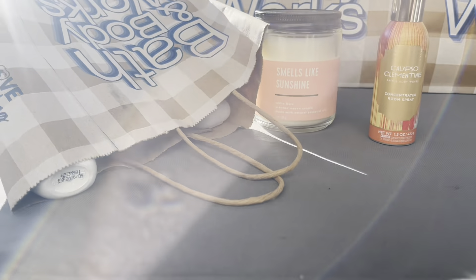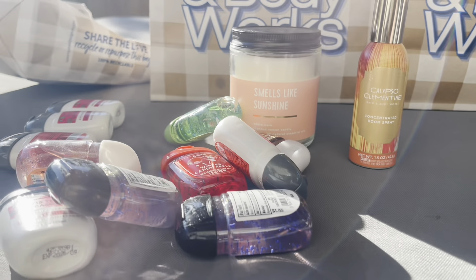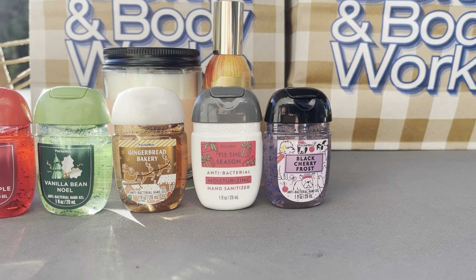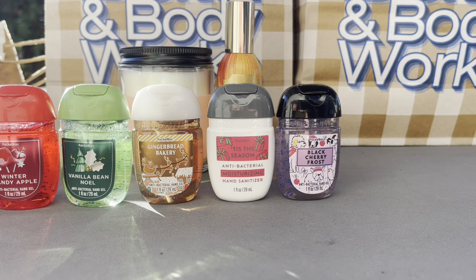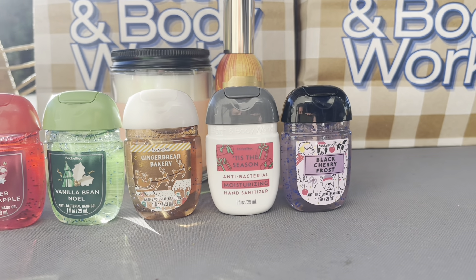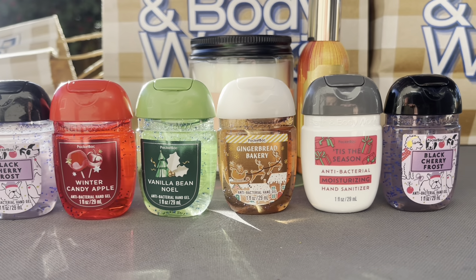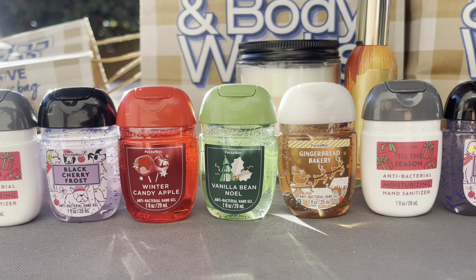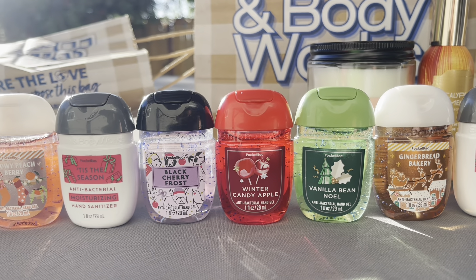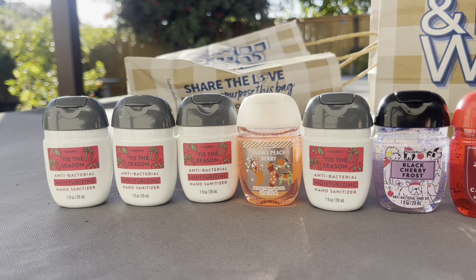For the pocket backs sale, I did pick up $10 worth. Let me set them up — no particular order. I got Black Cherry Frost. I don't know the exact scent notes, but I feel like this is close to Firecracker Pop. Tis the Season — that's my favorite scent for Christmas and one of my favorites in general. Gingerbread Bakery — I love the gingerbread note. Vanilla B. Noelle. Another Black Cherry Frost. Four more Tis the Season. And one Snowy Peach Berry.